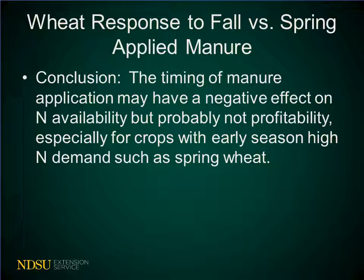The numbers from this study conclude that the timing of the manure application can have a negative effect on nitrogen availability, but probably not profitability — especially for crops such as hard red spring wheat that has a high early season nitrogen demand versus a longer season crop such as corn.